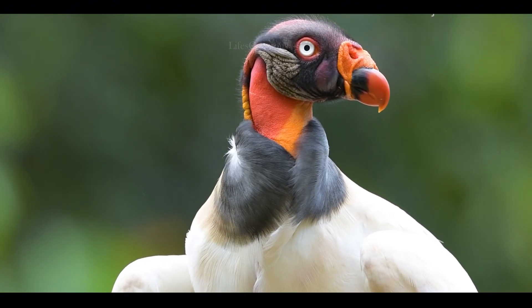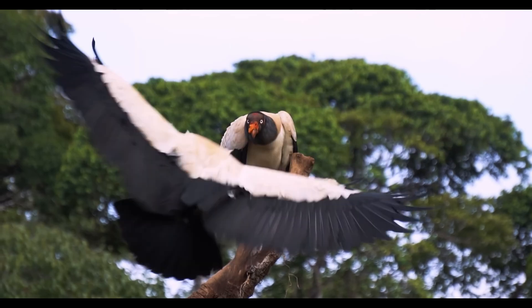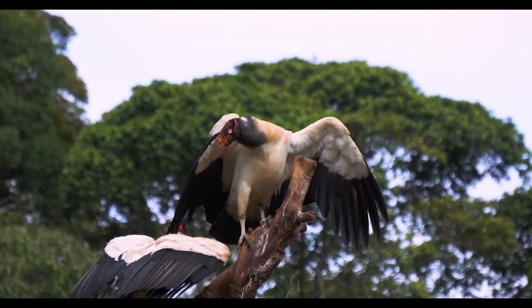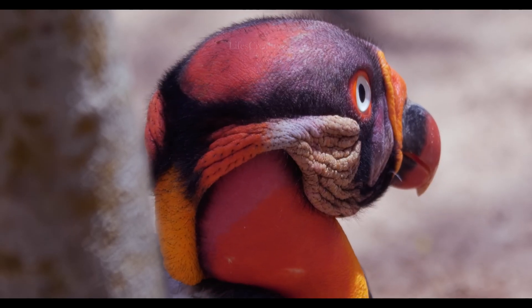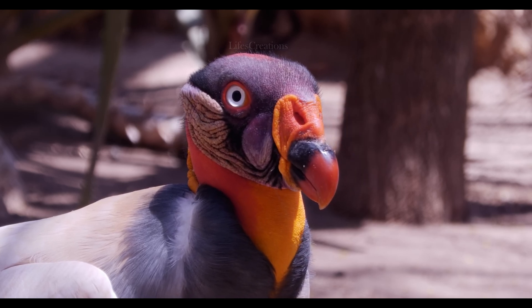Their striking appearance, with white and black plumage and vibrant orange, yellow, and red skin on their head, makes them one of the most visually unique birds in the animal kingdom.